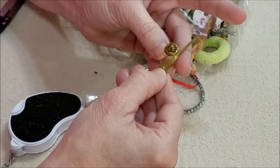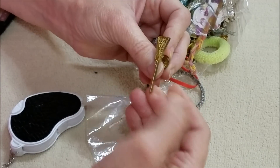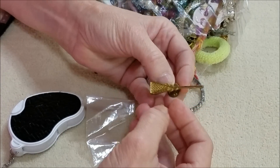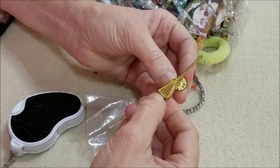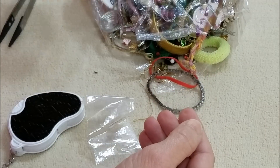This is a tie tack. I'm not sure exactly what this is, but it's a tie tack.